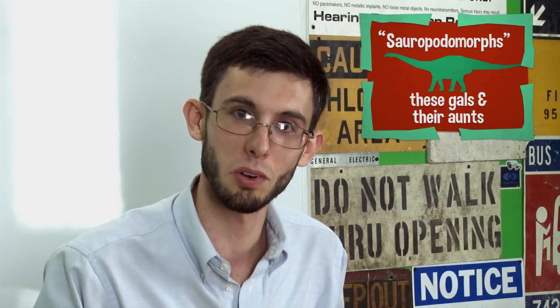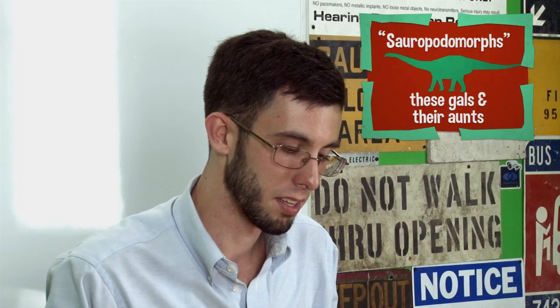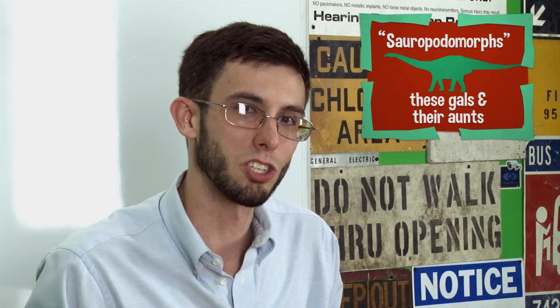I said the word prosauropod. There are a few people that would take issue with this, but in the context of this episode I mean it to mean any sauropodomorph that is not a true sauropod. I think we're supposed to call them Plateosauria now, but I'm not really sure where we're standing on the whole cladistics as far as sauropodomorphs go.